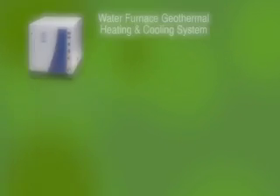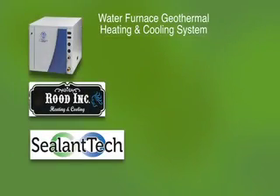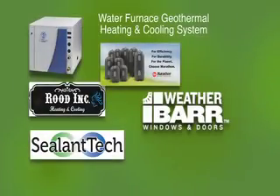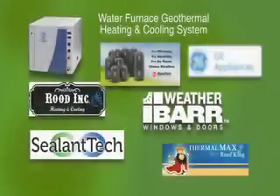In the next few weeks, we'll be solving Connie's high bills and comfort problems by retrofitting with all of the latest and best energy efficient components, like a Water Furnace geothermal heating and cooling system installed by Rood Heating and Air, which includes all new rigid duct work sealed by Sealant Tech foam insulation. This ensures all the conditioned air stays inside the home. She'll also receive a Marathon efficient water heater, WeatherBar efficient windows, a new roof by Roof King, and Energy Star appliances from General Electric.